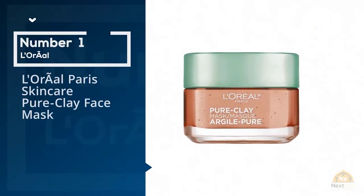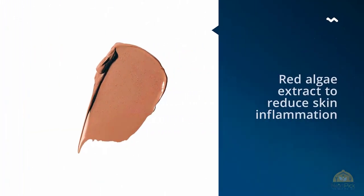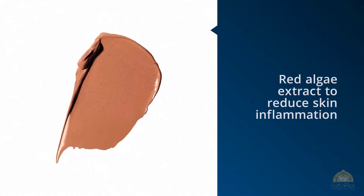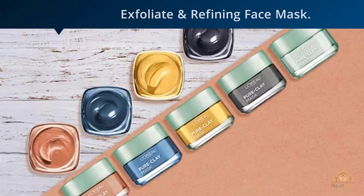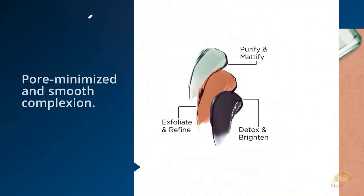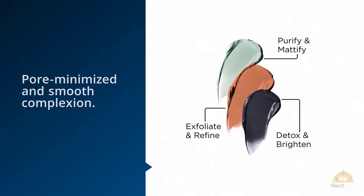Number one, most popular: L'Oreal Paris Skincare Pure Clay Face Mask. This mask combines oil-absorbing clay with red algae extract to reduce skin inflammation and redness, says Dr. Zeichner. We would recommend trying our Exfoliate and Refining Face Mask. It addresses rough skin and clogged pores on the face.